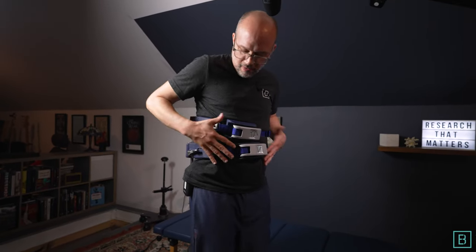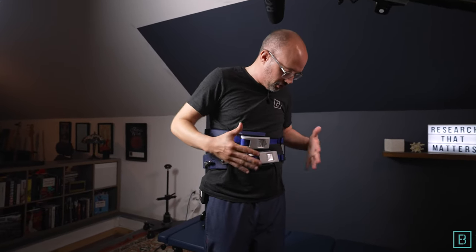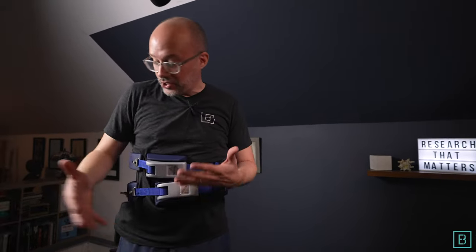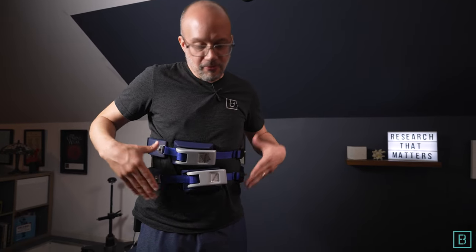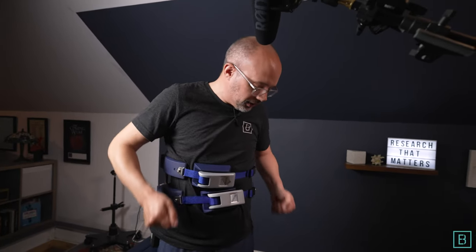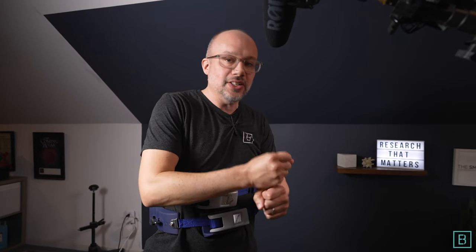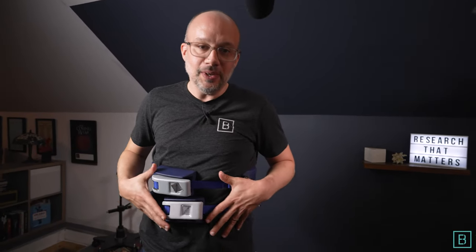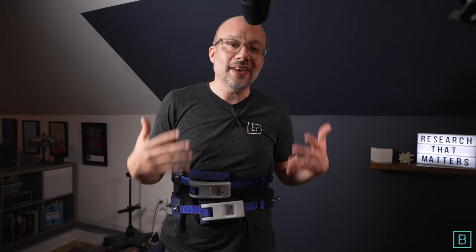My initial impressions: number one, the quality right off the bat is impeccable — it's definitely a medical professional grade piece of gear. It's easy to use; I just unboxed it, watched a very short video beforehand, and it's very intuitive. These levers feel great and I'm not struggling to get traction whatsoever. This gives me a fantastic opportunity to get decompressive force and be able to move around. I think this is going to be ultimately the future of spinal traction — functional, upright, comfortable, and you can move around.